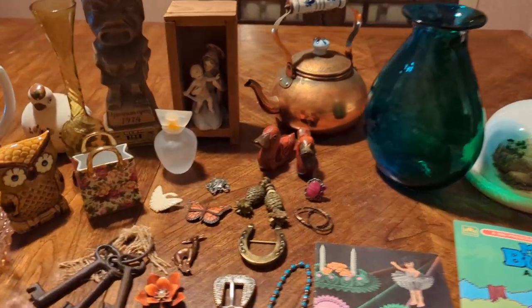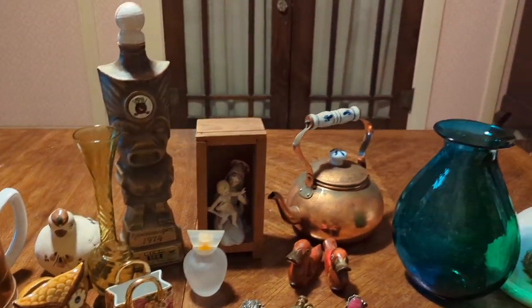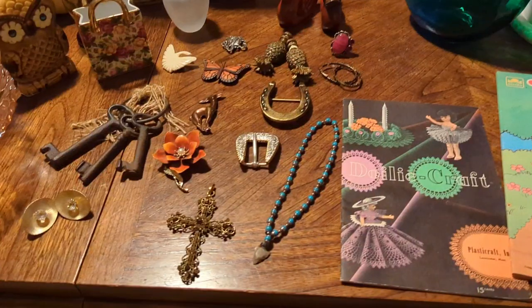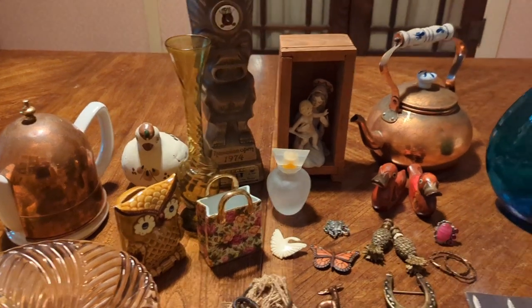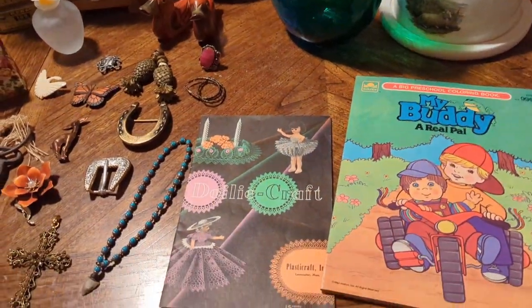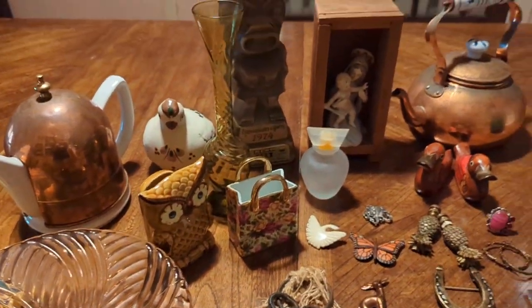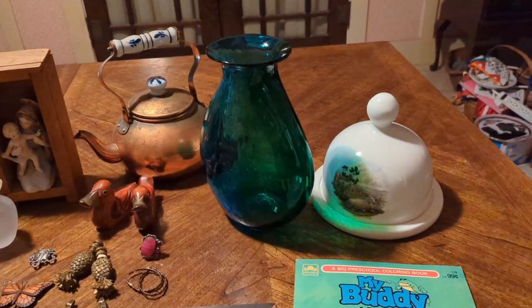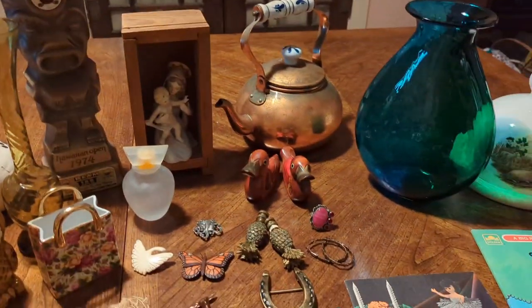There really haven't been any garage sales due to the heat. There was an indoor garage sale that I found, but I only got two things there — I made some friends though, which is always cool. The rest of these I got from three different local junk shops and thrift shops. It's just too hot for people to want to set up outside, so I decided to shop local and support some small businesses.